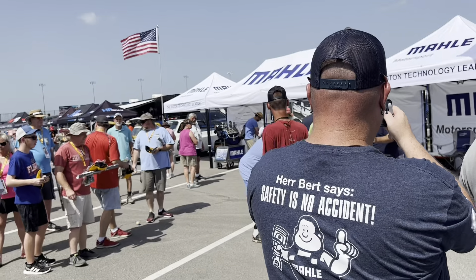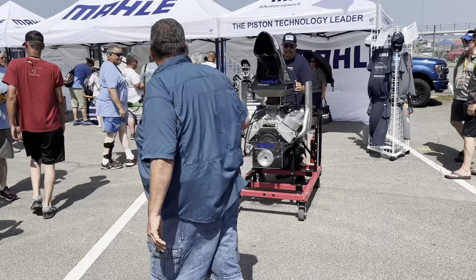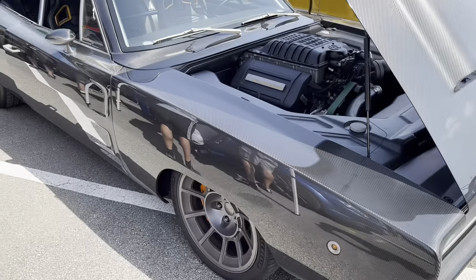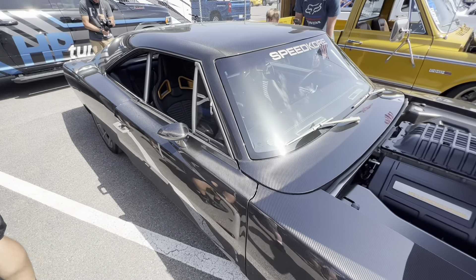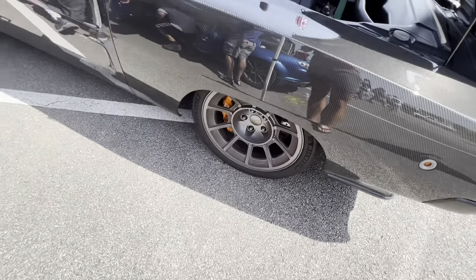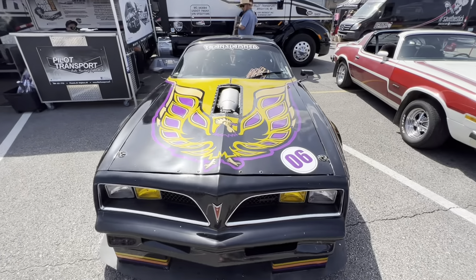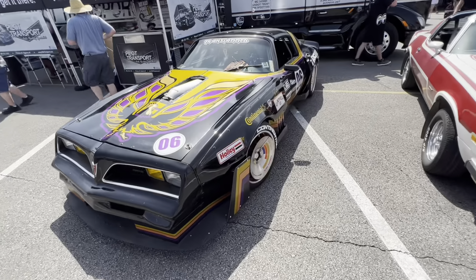Old Brembo brakes out front, a bunch of carbon bits and pieces — this thing is awesome. This baby just steals my heart, man. Slammed, sick build.